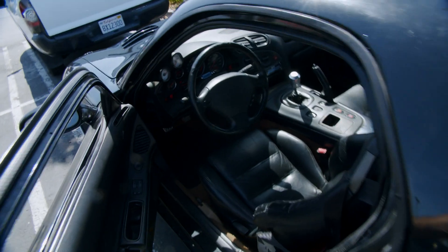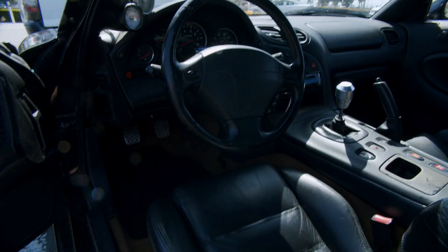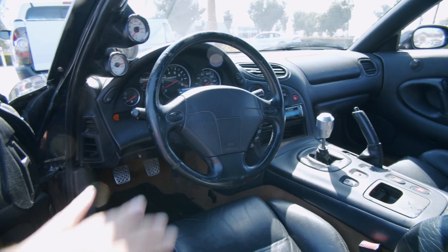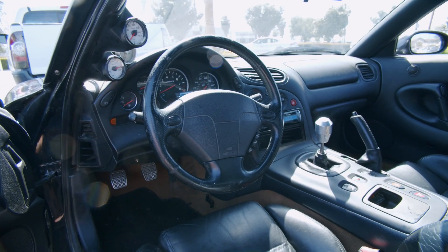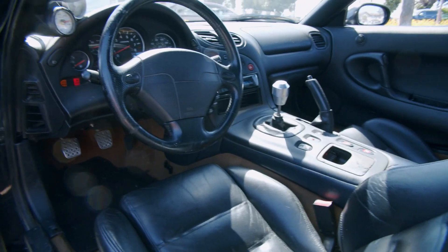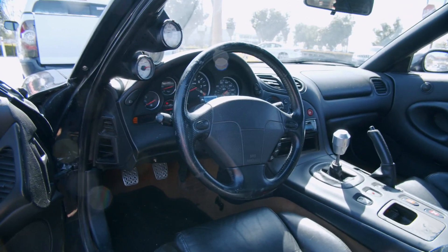Here's the interior. What doesn't work for me given my height is sitting in this with the stock steering wheel - my knees pretty much hit here, so I'd have to throw a Nardi on there, get a different seat that sits a little lower. But yeah, it's pretty much all stock. It's got a boost timer and just needs a tune.